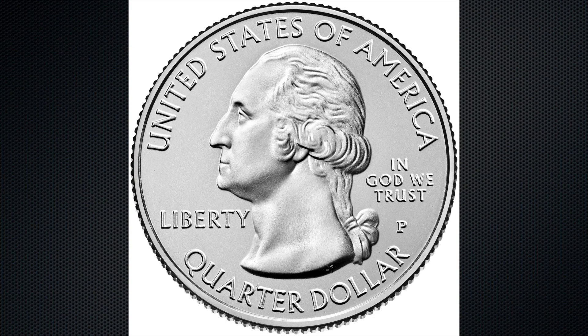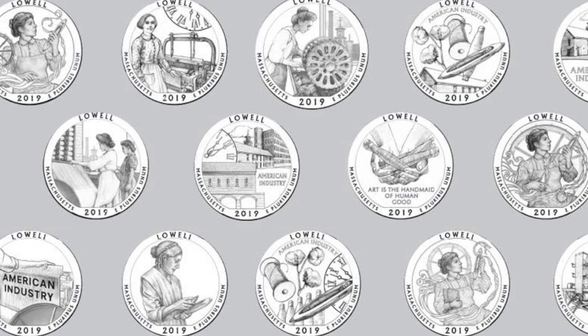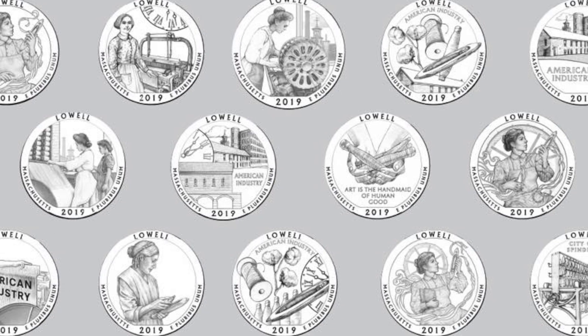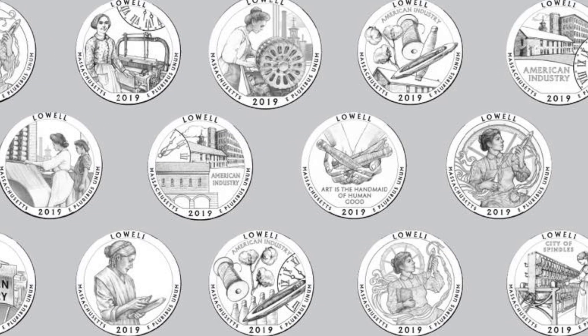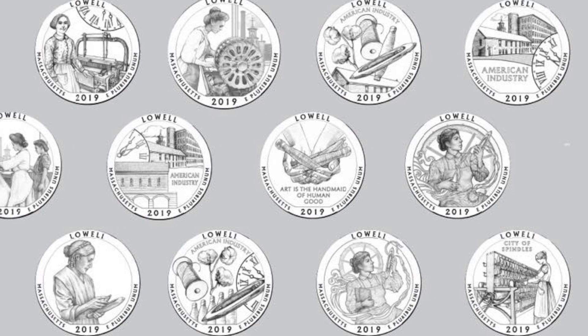The United States Mint has been issuing five quarters a year, featuring federal lands — mostly national parks from each state and territory — just as programmed. The Lowell quarter is slated to come out in February of 2019. One of the most interesting parts of the process in the last year has been selecting the design. The United States Mint engaged several of its artists through the Artistic Infusion Program, and they came up with a series of designs using information we supplied about Lowell National Historical Park's themes and history.